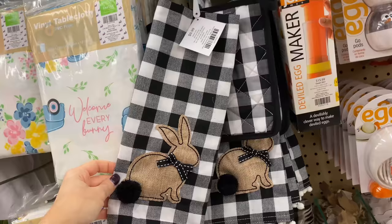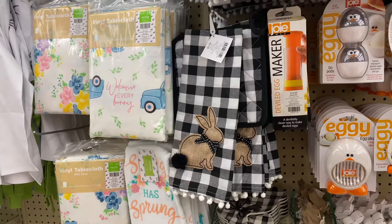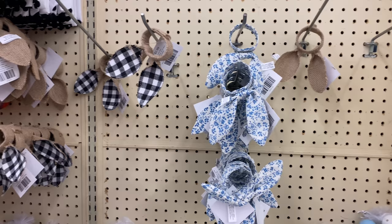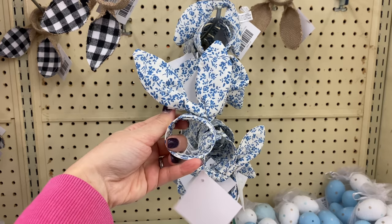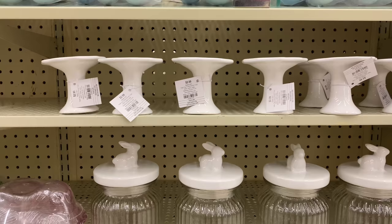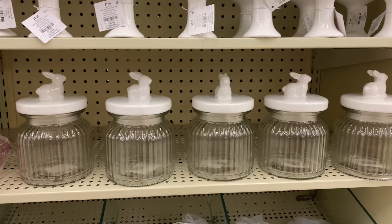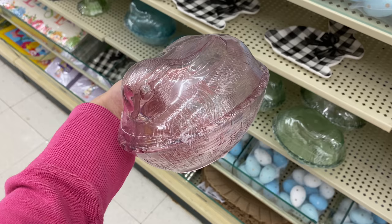I found beautiful table runners — I love them both — at $9.99 each. This kitchen set is also adorable; I love the combination of burlap, bunny, gingham, and little tassels. They have napkin holders with bunny ears at $2.99 each — my favorite is the blue one. Then these bunny jars are perfect for your coffee station; you could put sugar in one to decorate your coffee station with an Easter theme.